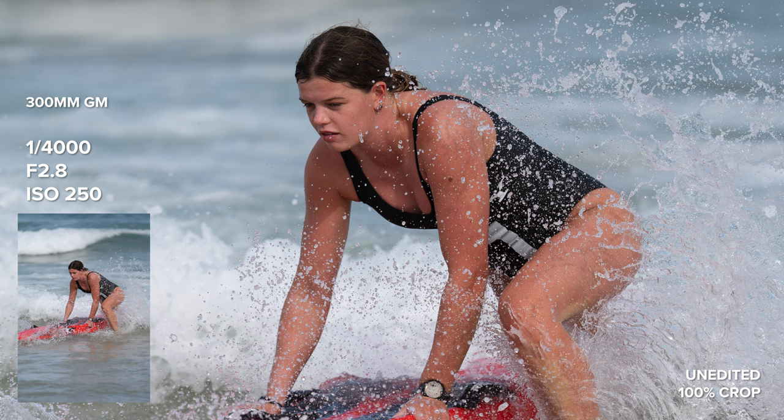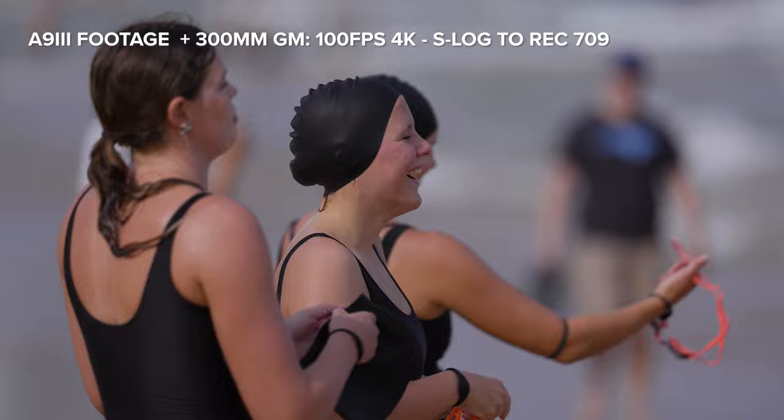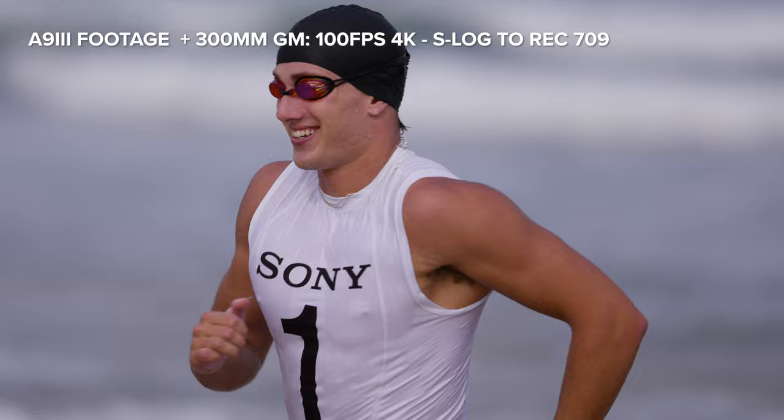The background-to-foreground separation is super creamy and I can see this being a beautiful lens for portraits. Even though it looks very large, the 300mm is a surprisingly easy lens to use. The weight of the lens is towards the mount so it feels super balanced for both photo and video. It weighs 1.4 kilos, focuses very fast, and I captured sequences of swimmers running towards the lens with no problems — tack sharp images throughout.